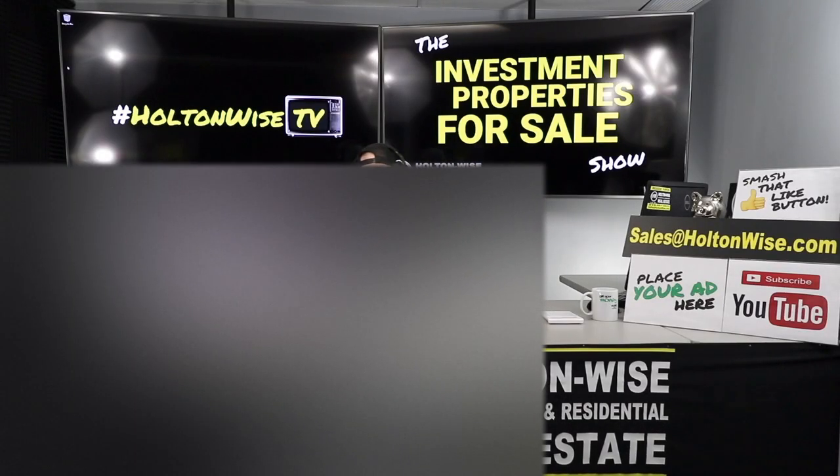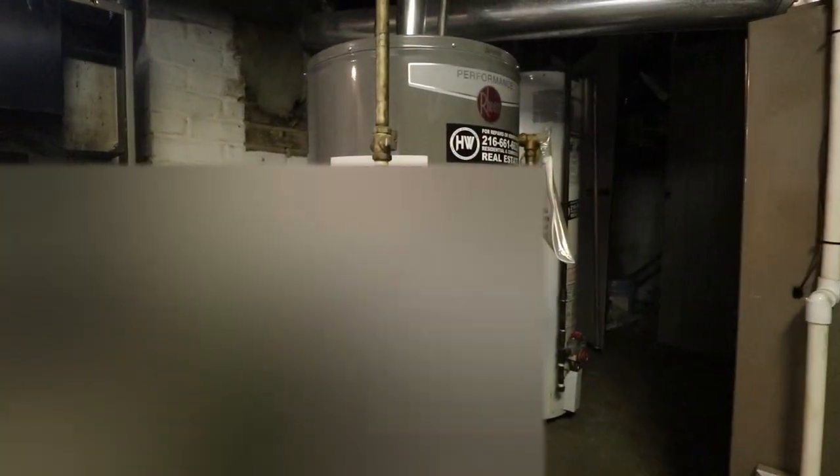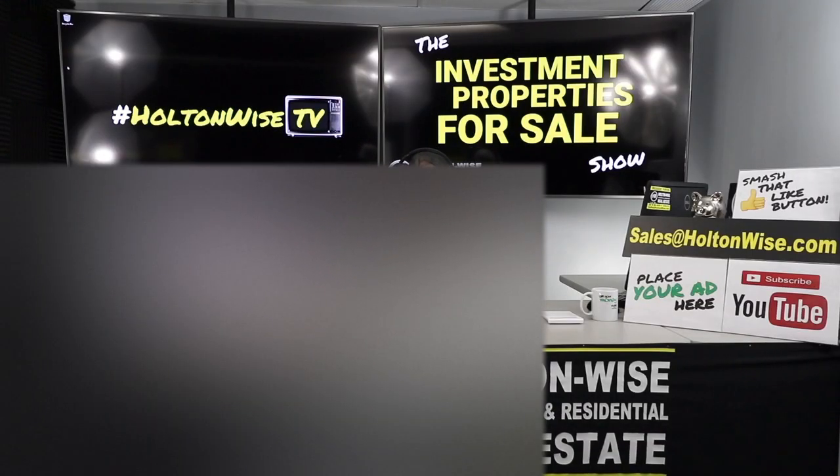On this show, you've got to be quick and ready to rock — lots of bidding wars because we price our properties aggressively to get them to fly off the shelves. That is why we are the number one seller of rental properties in the Cleveland market. If you want to sell your property, email sales@holtonwise.com with your phone number and we'll talk about putting it on this show. Buyers, make sure your offers come equipped with proof of funds or pre-approval letters. I can get you a lender list if needed.